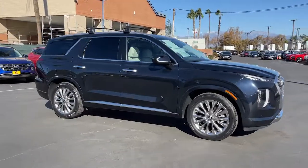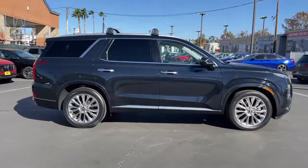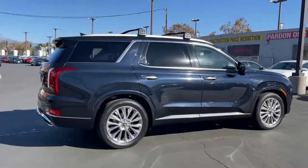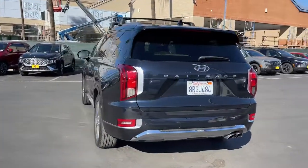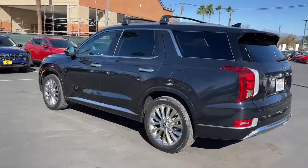You just found the 2020 Hyundai Palisade. This vehicle is an outstanding buy with fewer than 40,000 miles on the odometer. Style, space, and performance are yours in this well-equipped Palisade.